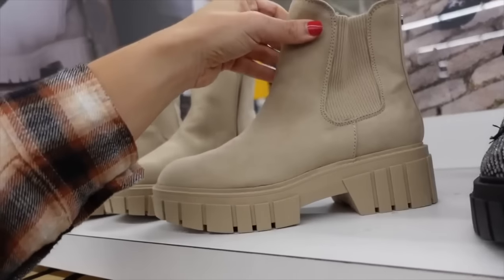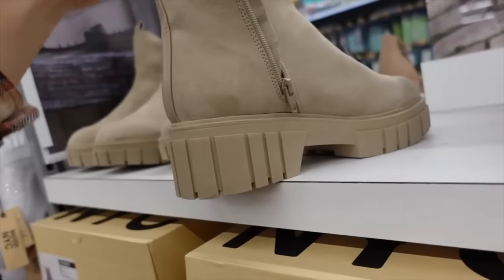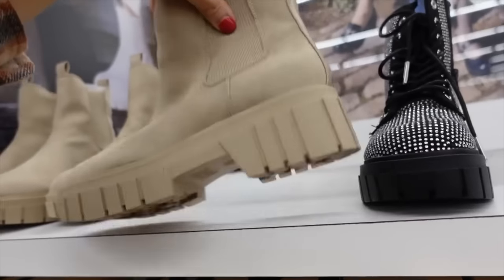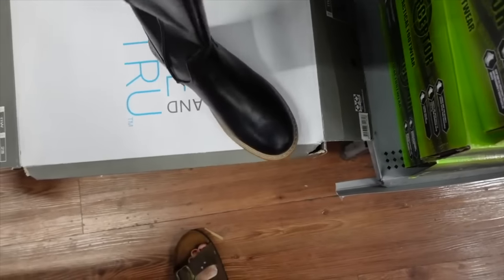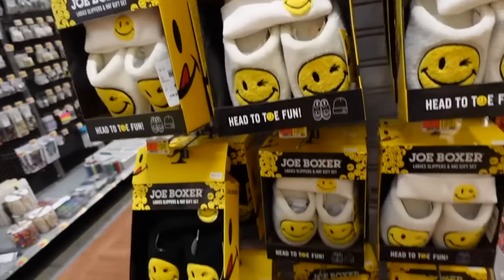Also new — a beige Chelsea boot from Madden NYC with the rounded toe, chunky bottom, and zipper on the inside for $32. Riding boot from Time and True with rounded toe, chunky heel, and little buckle detail — I think these are online only.